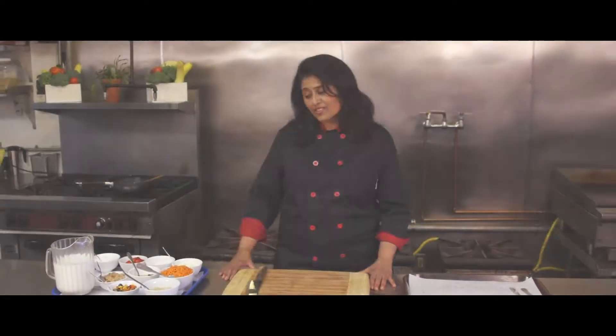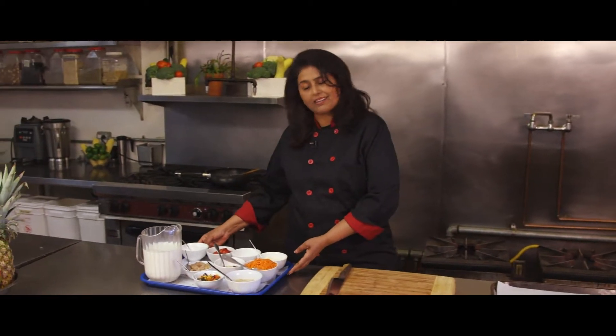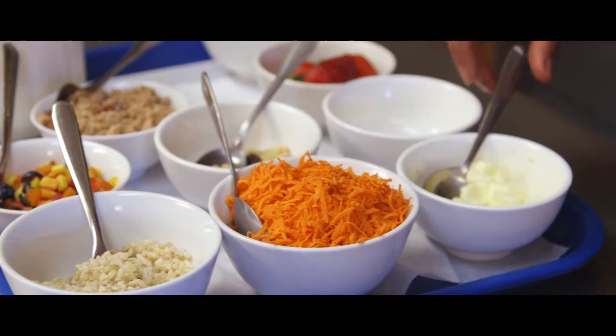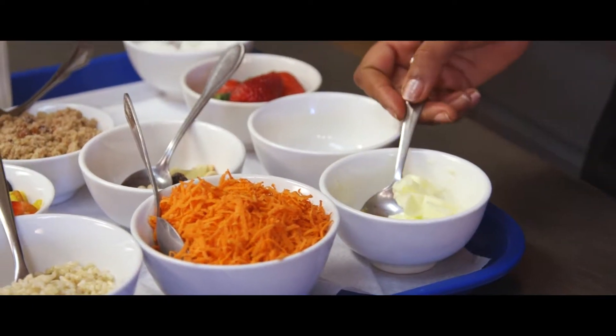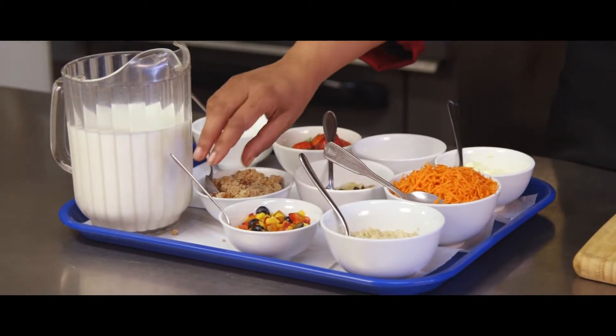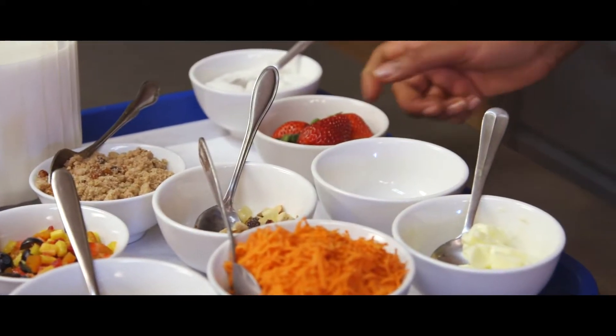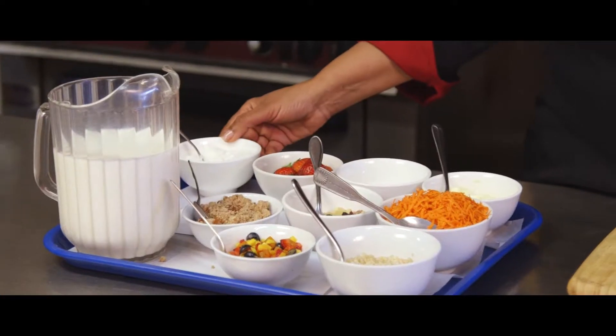Good afternoon. Today we are going to show you how to make brown rice and carrot pudding. We have pre-cooked brown rice, grated carrots, butter, tree nuts, mixed berries chopped up, streusel, cardamom pods, strawberry for garnish, and sugar.